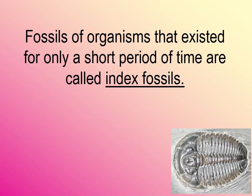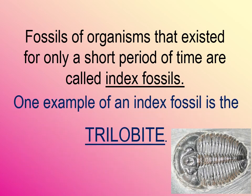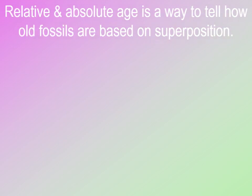Sometimes scientists get lucky and find what's called an index fossil. An index fossil is a fossil of an organism that existed for only a short period of time and was only found in one layer of rock — it wasn't around for a long period of time. One of the best examples is the trilobite. When a geologist finds an index fossil, it's very helpful because they can compare it to other fossils and it helps them identify the age of the fossil. Both relative and absolute age are based on superposition and are ways geologists determine how old fossils are.